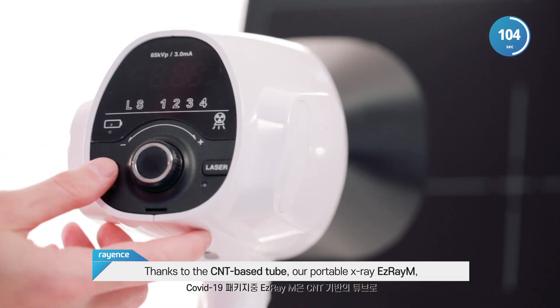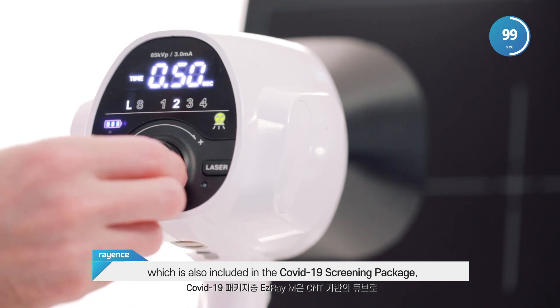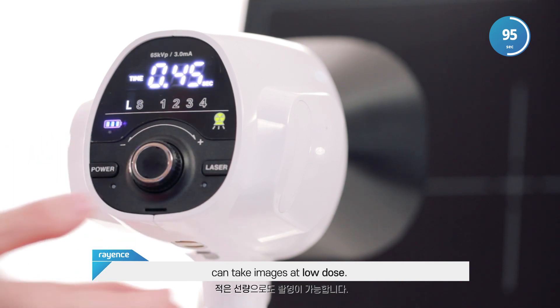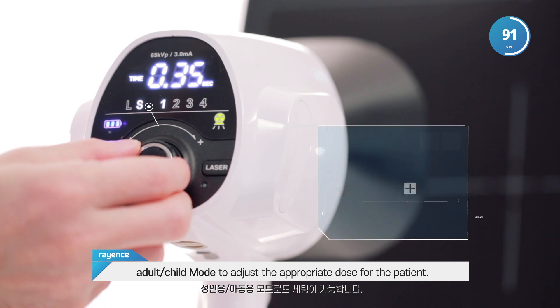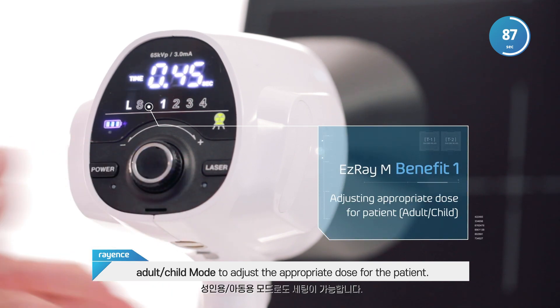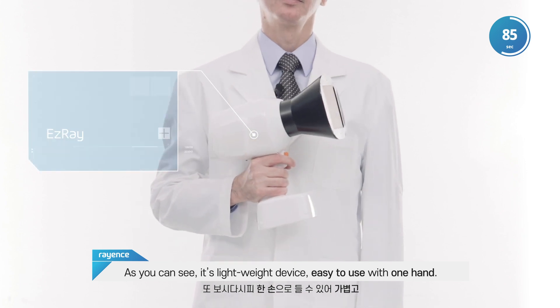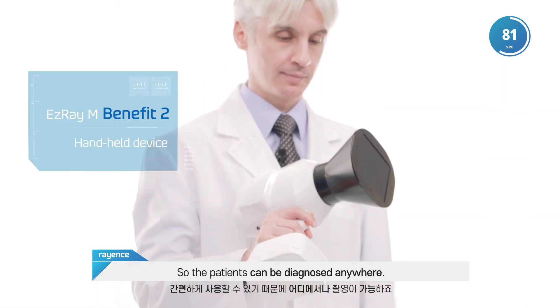Thanks to the CNT-based tube, our portable X-ray EZ-ray M, which is also included in the COVID-19 diagnostic package, can take images at low dose. In particular, it's possible to set adult-child mode to adjust the appropriate dose for the patient. As you can see, it's a lightweight device, easy to use with one hand, so the patients can be diagnosed anywhere.